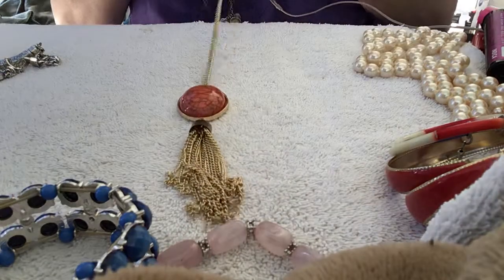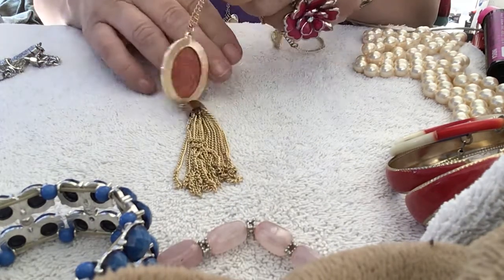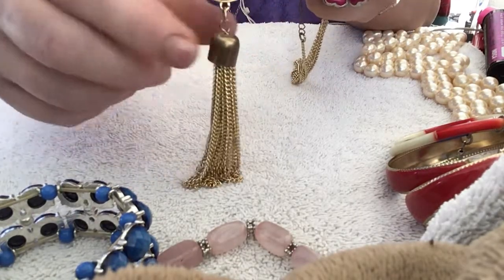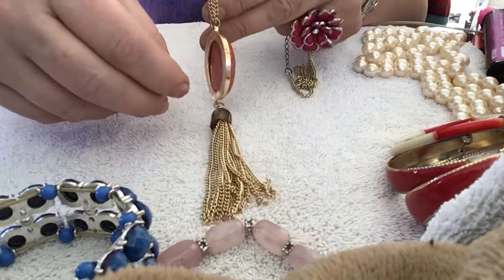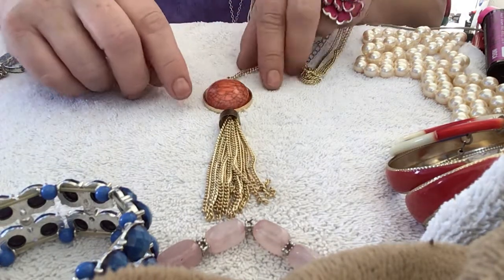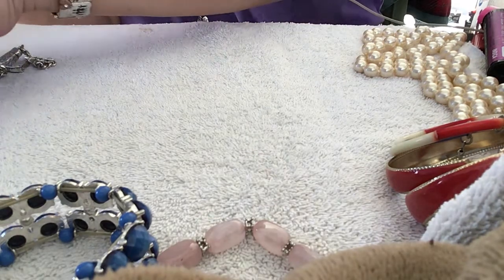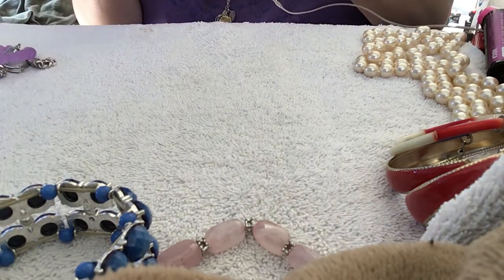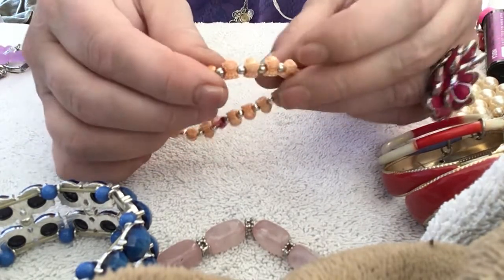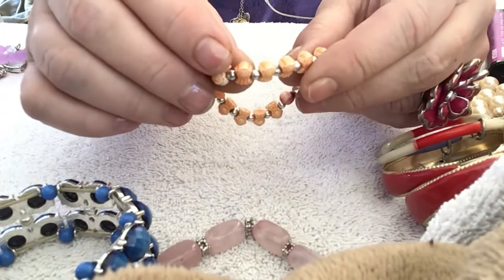This is pretty — it's got a long chain, about 20-30 inches, and it's got this beautiful cabochon and tassel chain. It's a plastic cabochon but it's pretty — it's like an orange-y color. Oh, the ones I collect — little monkeys! I love these little bracelets. These are little monkeys — see the monkey? I've got them upside down. They're cute.